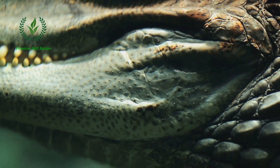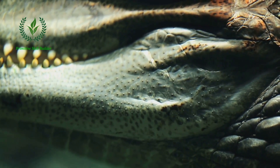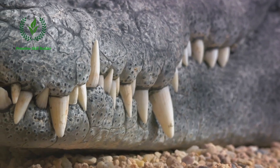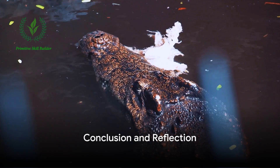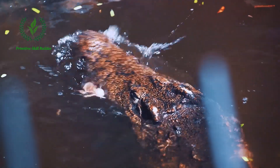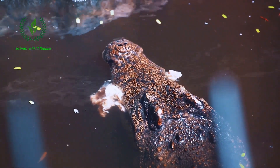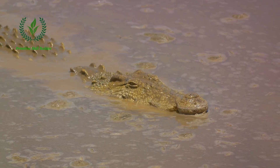The remaining parts of the crocodile are not wasted either. The internal organs are used for research or educational purposes, while the teeth and bones are often used in jewelry and crafts. To conclude, the process of crocodile harvesting is a meticulous and regulated activity. It starts with the selection of mature crocodiles, followed by humane euthanization, skin removal, meat harvesting, and finally, the utilization of the remaining parts.